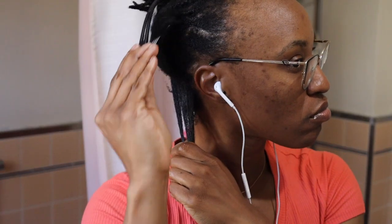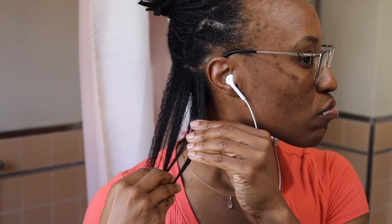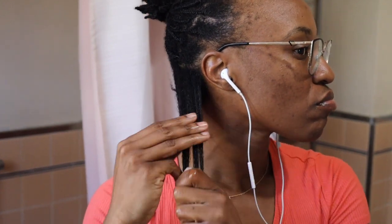As the fourth week approached, I decided to take a risk and wash my hair with those braids still in. Spoiler alert — it was not the best idea I've ever had. Let's just say I learned my lesson and won't be doing that again anytime soon.